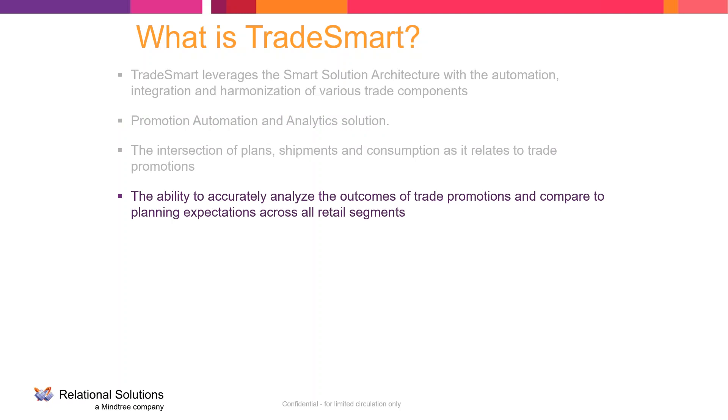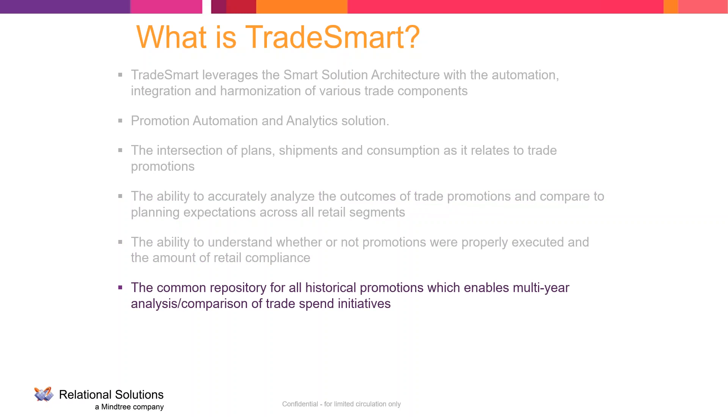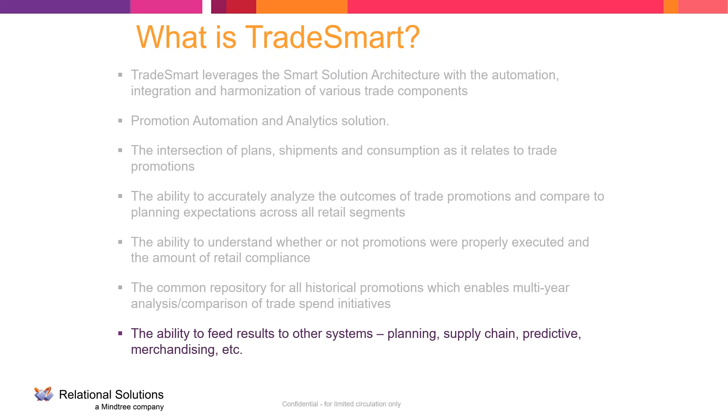TradeSmart brings together plans, shipments, and consumption as it relates to trade promotions, allowing us to accurately analyze the outcomes of those promotions and compare against planning exceptions across all retail segments. It also helps identify whether promotions were properly executed and the level of retail compliance. A retailer that was supposed to set up a display on January 5th but didn't get shipped until January 6th — you know that wasn't planned correctly, and we have an interface that allows correction for that. It also gives you a common repository for multi-year, year-over-year, week-over-week, and month-over-month analysis.